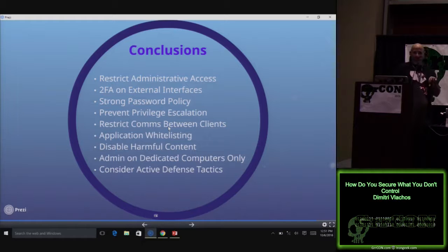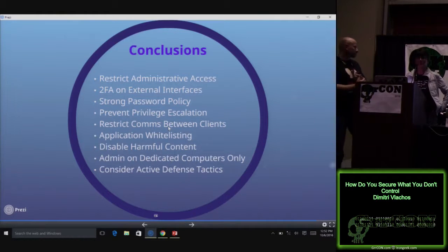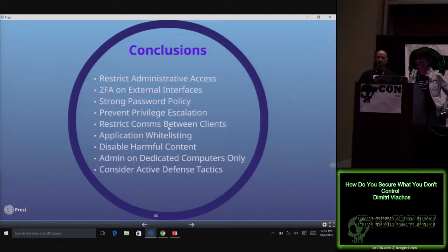Make sure administrators are performing administration with dedicated admin accounts and on dedicated admin computers. If they're doing administration on their normal daily-use machines, the chances of malware ending up on that box from web browsing and email are greatly increased. If you restrict that to a dedicated admin box, then it's really tough to get to those admin credentials. And if you've taken care of some of this and have time, play with active defense techniques — it slows attackers down, it's an early detection mechanism, and it's really fun.